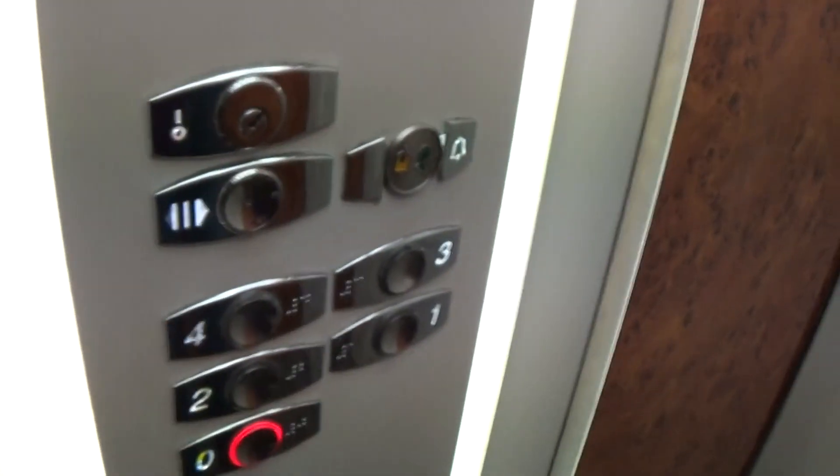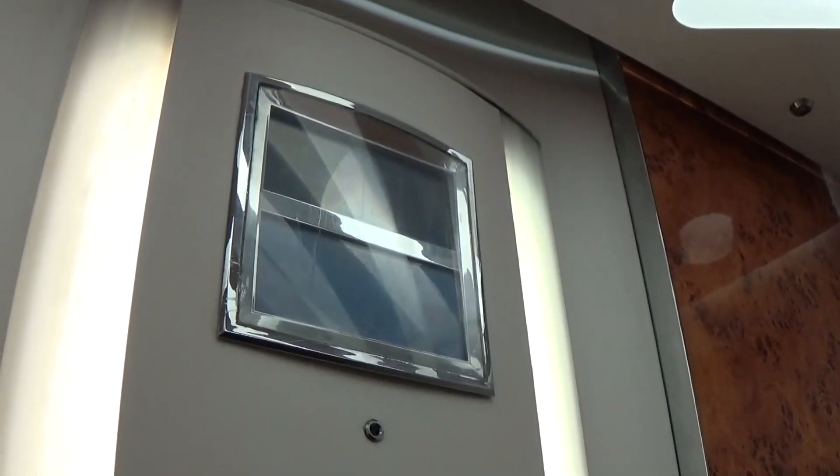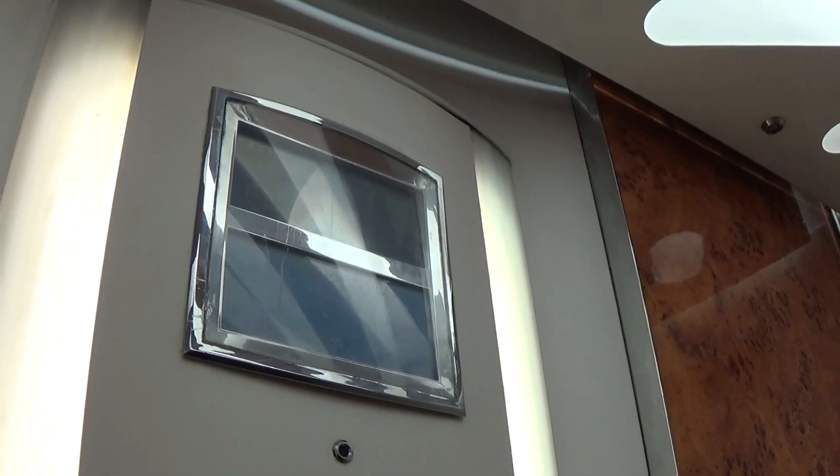We'll go back down to 0. It's got the light fixtures up in the ceiling — two up and down the car. Hopefully it gets stopped on a different floor.